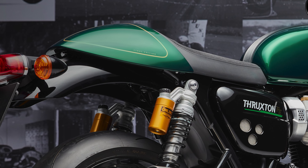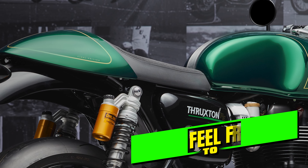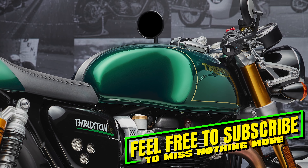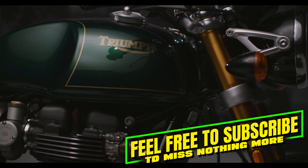It features an exclusive competition green color scheme, adorned with hand-painted gold lines and the artist's signature, honoring the Thruxton's rich racing history.